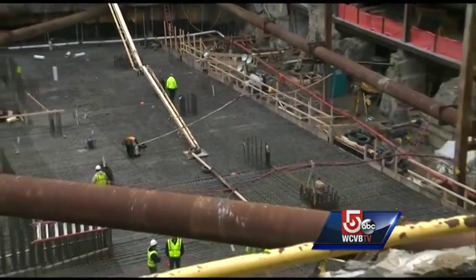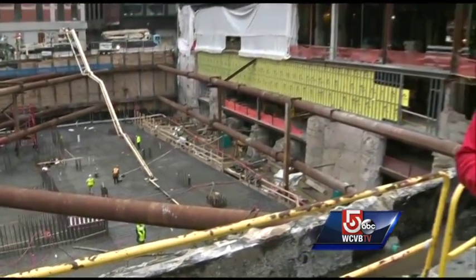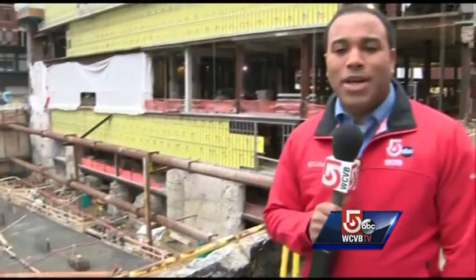The good news is that as of right now they are actually running ahead of schedule. Live from Downtown Crossing, Todd Keskivich, WCVB NewsCenter 5.